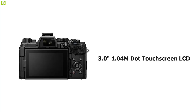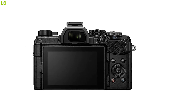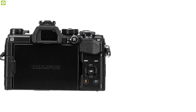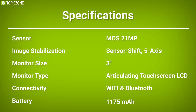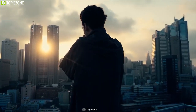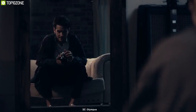The E-M5 Mark III is also weather-sealed for use in trying weather conditions. A 3-inch 1.04-million-dot touchscreen LCD sports a vari-angle design for working from high, low, and front-facing angles. Built-in Wi-Fi and Bluetooth enable wireless transferring and remote camera control from a linked mobile device. If you travel a lot and want a do-it-all pocket travel camera, the E-M5 Mark III is what you're looking for, and it's great for interviews as well.